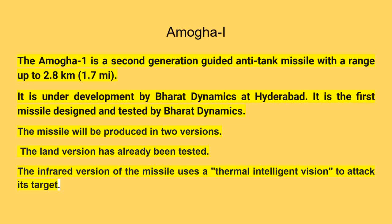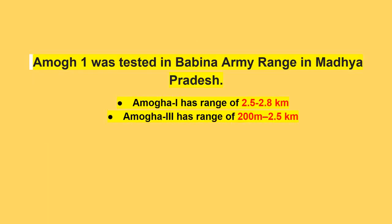Amogha-1 is a second-generation guided anti-tank missile with a range of up to 2.8 km (1.7 miles). It is under development by Bharat Dynamics at Hyderabad, and is the first missile designed and tested by Bharat Dynamics. The missile will be produced in two versions; the land version has already been tested. The infrared version uses a thermal intelligent vision system to attack its target. Amogha-1 was tested at the Babina Army range in Madhya Pradesh.